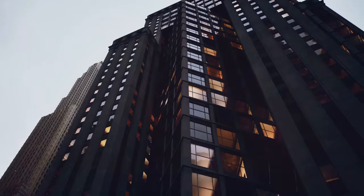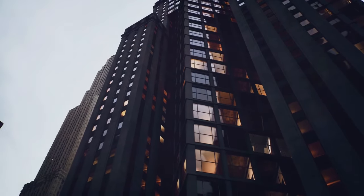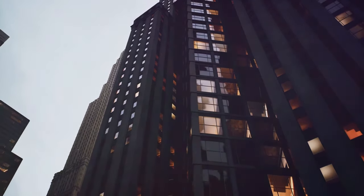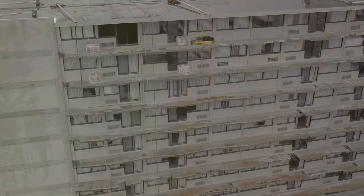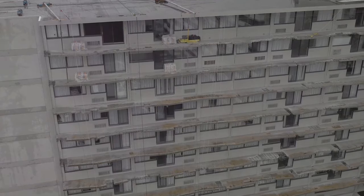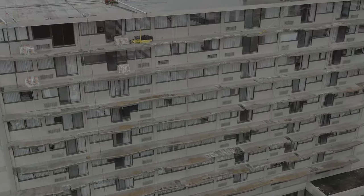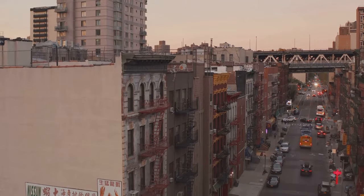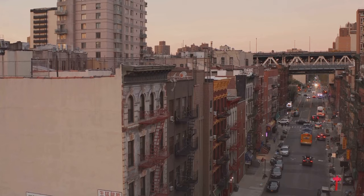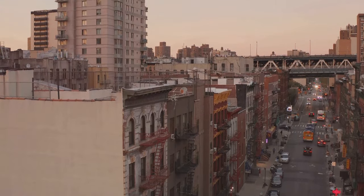An imposing monolith, it looms over the city with an exterior devoid of windows, a stark contrast to the panoramic views offered by neighboring skyscrapers. Its facade, a brutalist composition of concrete, enhances its enigma, making it an unmissable landmark in the city's world-renowned skyline. The very location of this building, nestled amid the hustle and bustle of Lower Manhattan, adds to its allure, making it a fascinating juxtaposition of solitude and vibrancy.